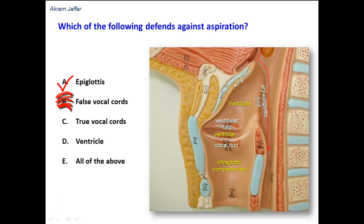The vocal cords also close in cases of increased intra-abdominal pressure, as in heavyweight lifting or straining during defecation or micturition. The ventricle, as I mentioned, is a space between the true vocal and false vocal cords, so it cannot close the larynx. Therefore, all of the above is invalid, because three of these options cannot close the larynx or defend against aspiration. The correct answer is the epiglottis.